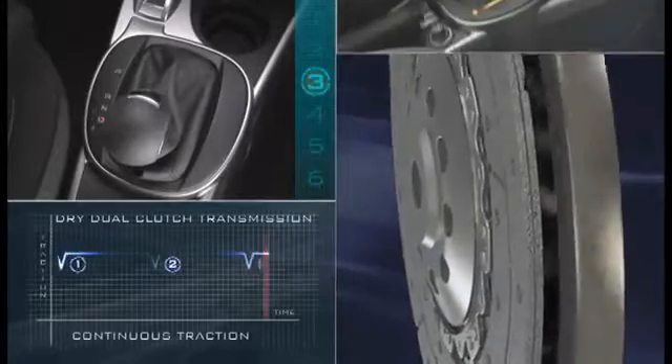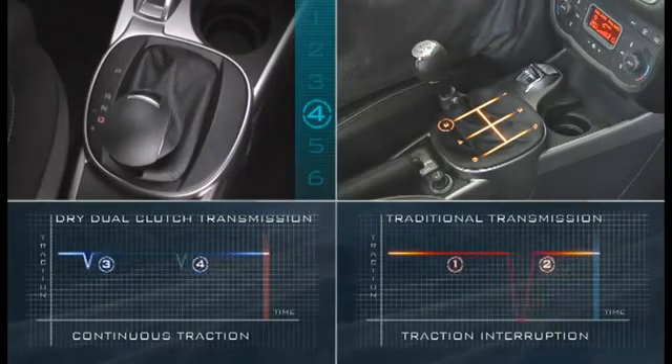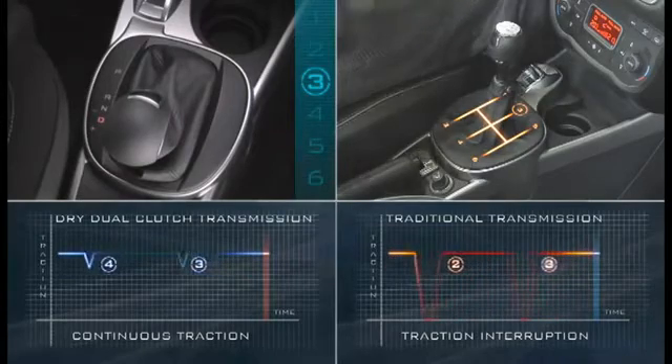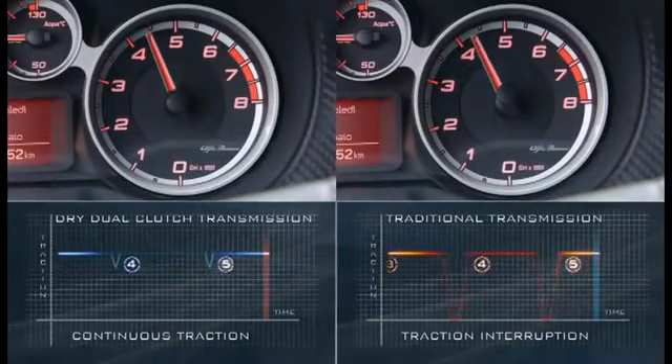Unlike traditional manual or automated transmissions, which momentarily disconnect the engine from the wheels while changing gear with consequent traction interruption, the DDCT keeps traction constant during gear shifting and guarantees an excellent power transmission smoothness and efficiency.